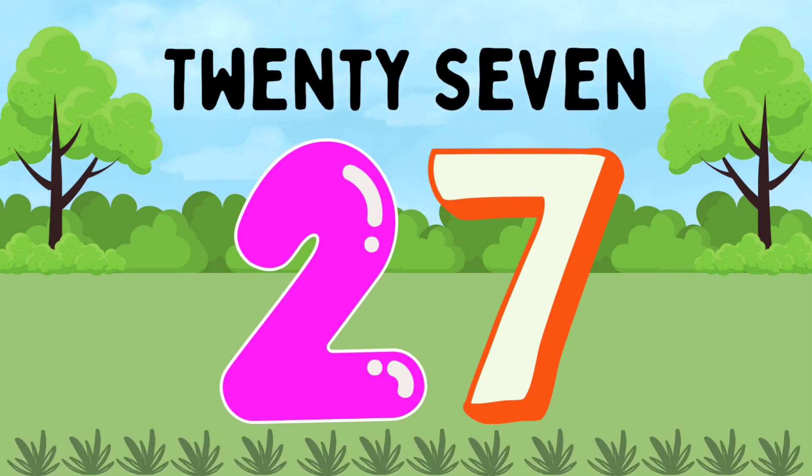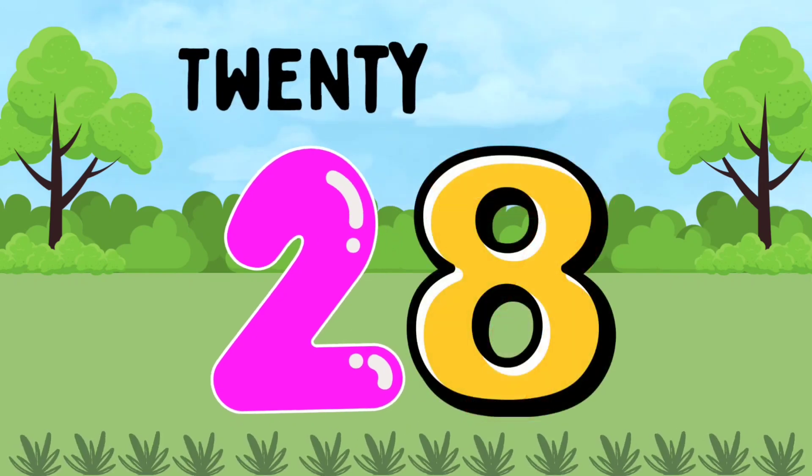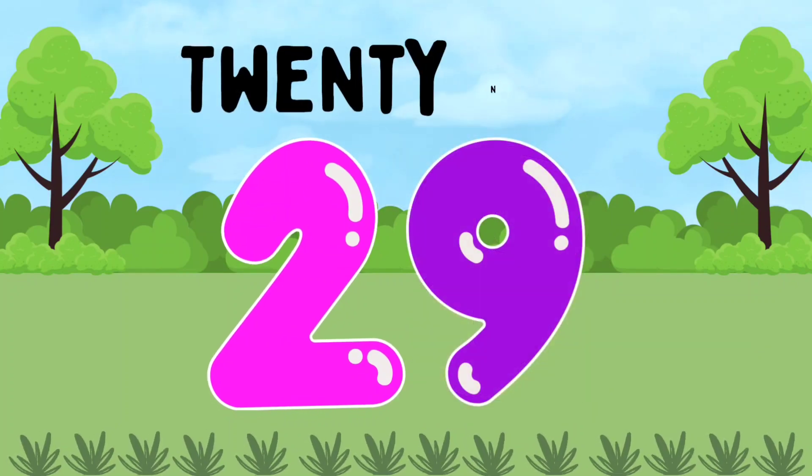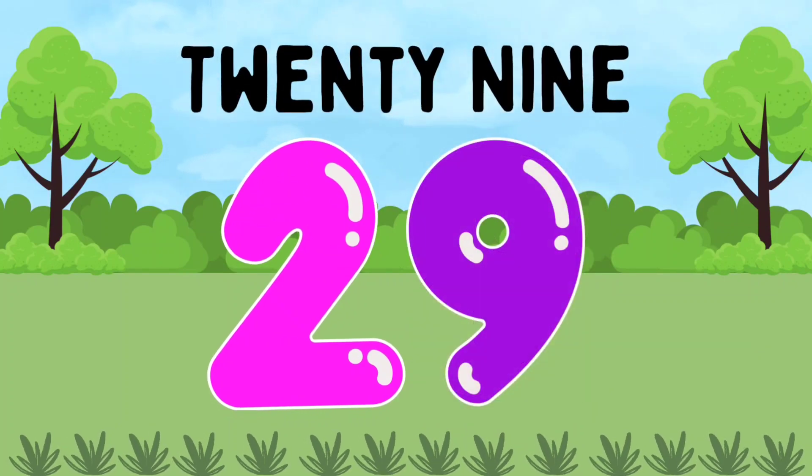TWENTY-SEVEN. 27. TWENTY-EIGHT. 28. TWENTY-NINE. 29.